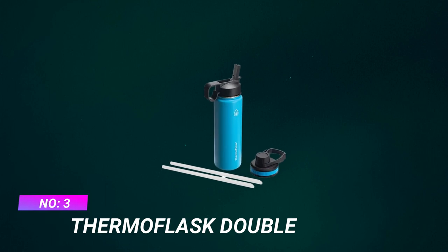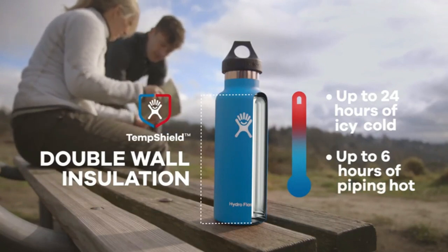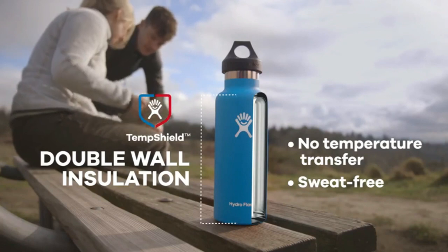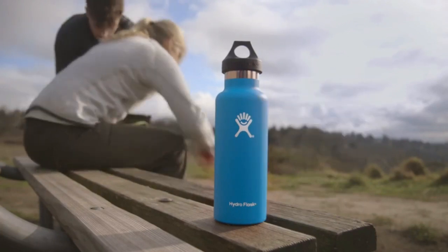Number 3: Thermo Flask Double Wall Water Bottle for Bike. Vacuum insulation keeps beverages ice cold for 24 hours and hot for up to 12 hours with double wall and vacuum insulation. This BPA-free stainless steel water bottle won't transfer flavors, won't sweat, and does not rust.